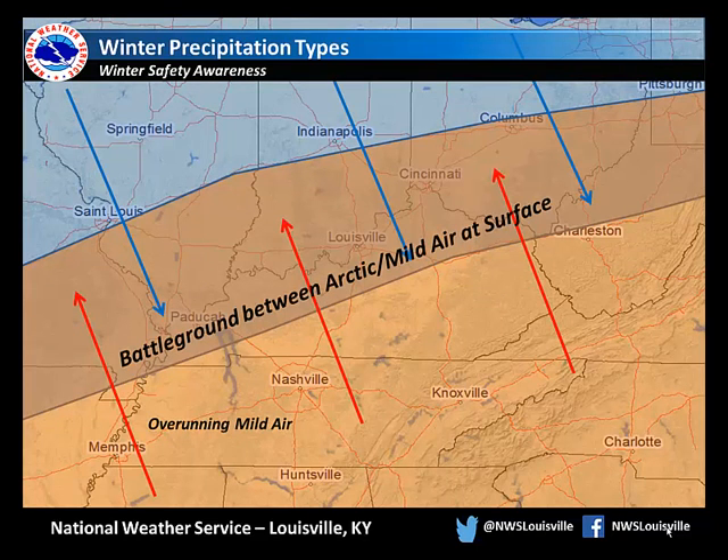The Ohio Valley is often the battleground, where warm moist air from the Gulf of Mexico rides up and over a shallow cold air mass pushing south from the Great Lakes. The type of precipitation that falls is determined by just how warm and how deep that overrunning air gets.